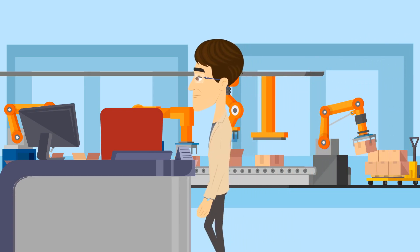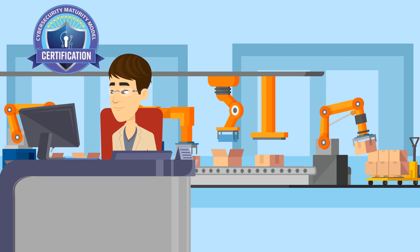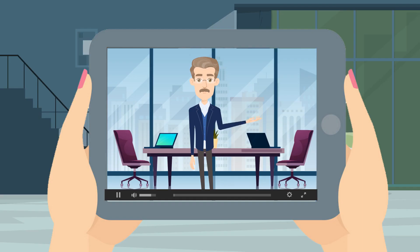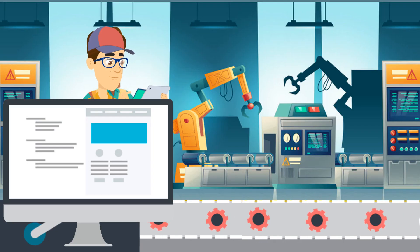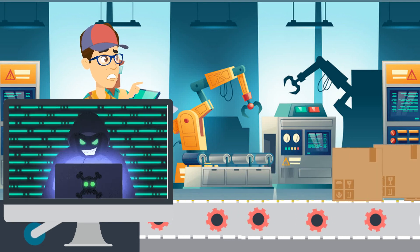Have you been told you need a Cybersecurity Maturity Model Certification, CMMC, in order to bid on DOD contracts? If you're being asked these questions and are concerned that you don't have the staff to get the job done, then watch this informative video on how you can get some help. This new cybersecurity standard applies across the Defense Industrial Base, DIB.